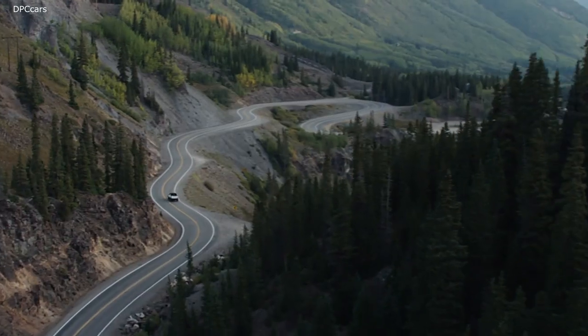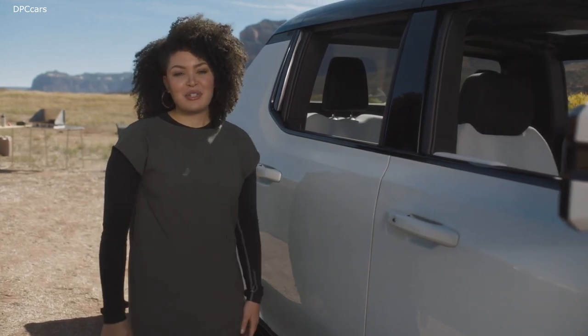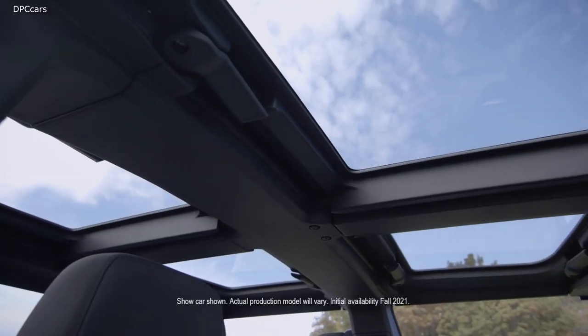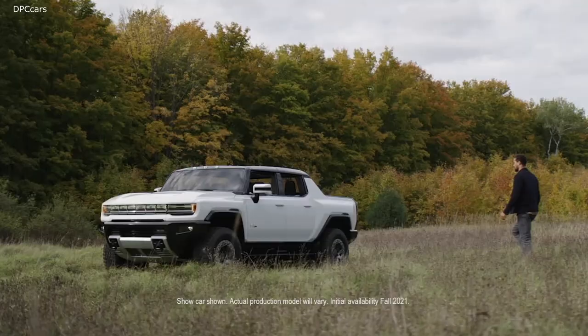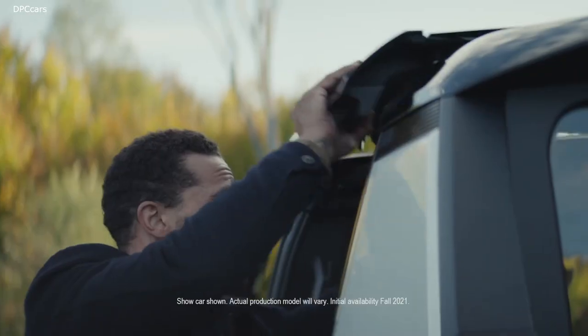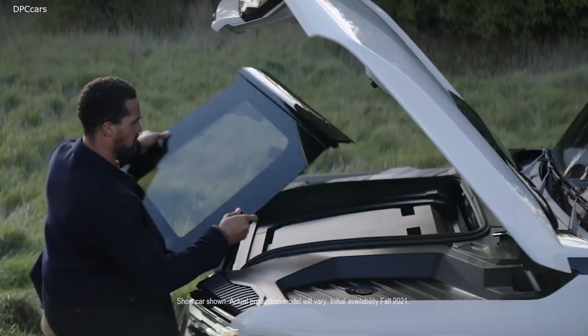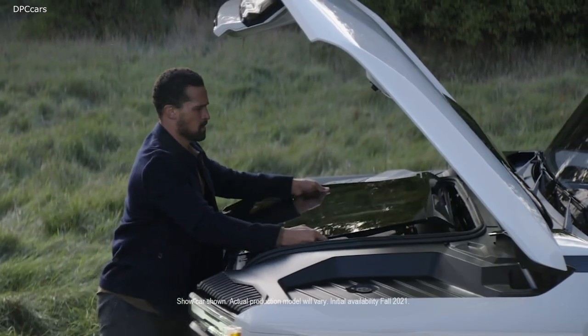As a vehicle intended for exploration on all sorts of terrains and environments, our Infinity Roof and Sky Panels provide you the opportunity to experience your adventures with a panoramic view. These panels are transparent as well as removable, so you can configure your roof and sky panels to best suit your journeys, and the Sky Panels easily store in the frunk.